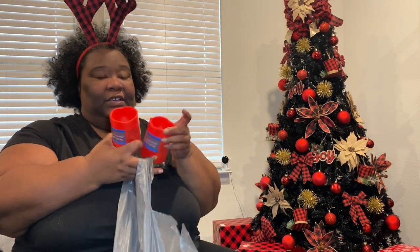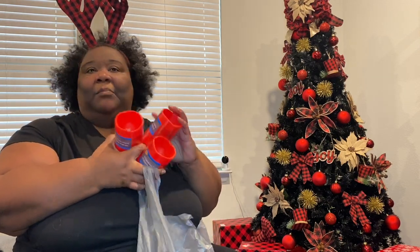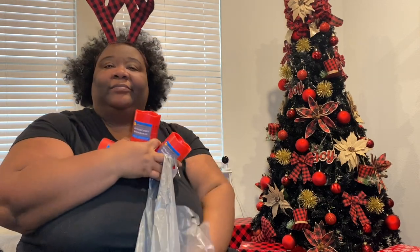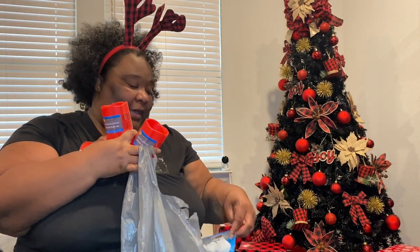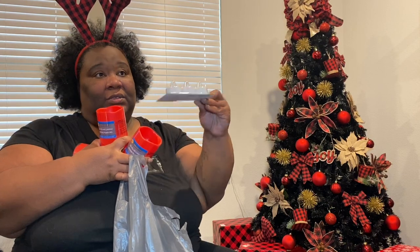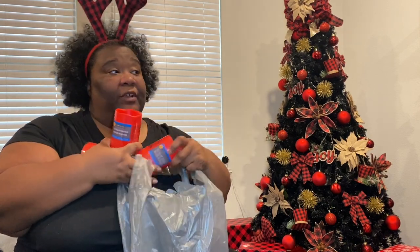I got these cute little LED pillar candles. I plan to put some on my bookshelf because it needs some decor — I got three of these. They may even end up on my dining table. I just thought they were red and figured they would be cute. And I have some more LED candles, trying to figure out where I could put them for decoration.